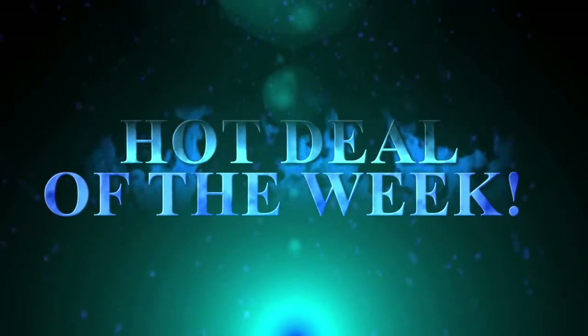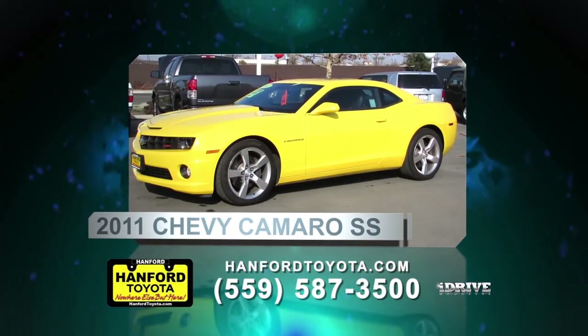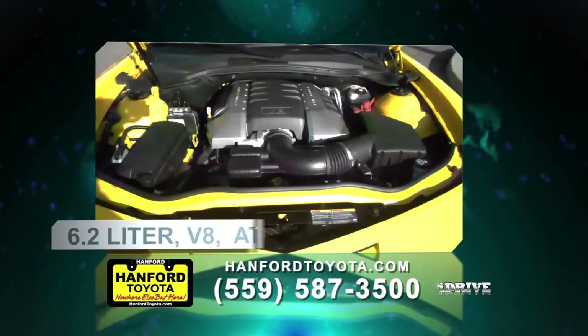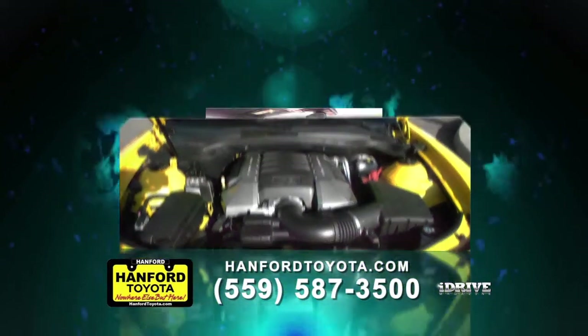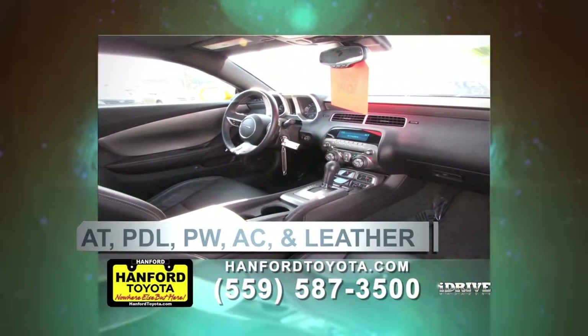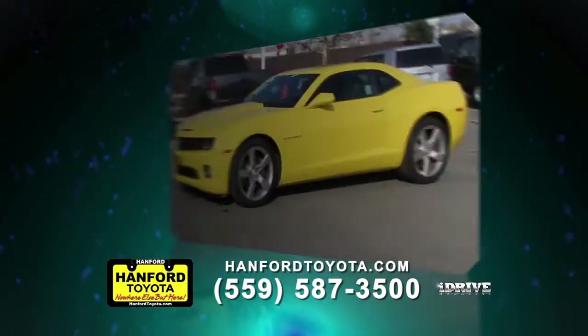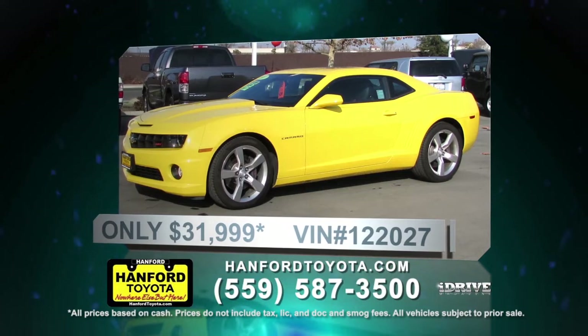Hot Deal of the Week, brought to you by iDrive Magazine. Our Hot Deal of the Week is this 2011 Chevrolet Camaro Supersport from Hanford Toyota. It comes equipped with a powerful 6.2 liter V8 engine and an automatic 6-speed transmission with overdrive and tap shift. It has sporty leather interior with full power and XM satellite radio. This muscle car has super low miles and won't last long. Stay tuned for more Hot Deals from Hanford Toyota later in the show.